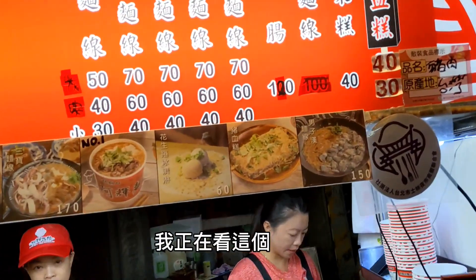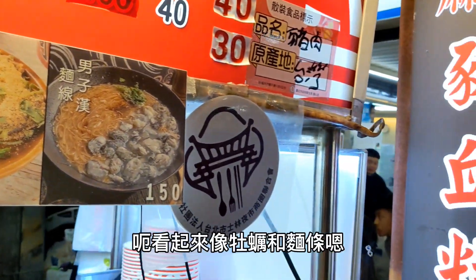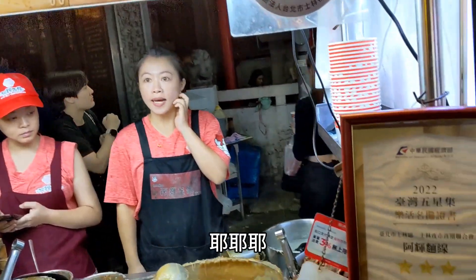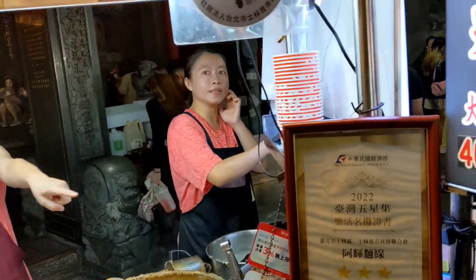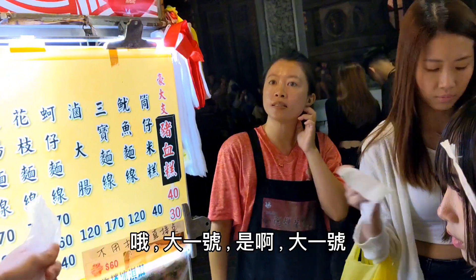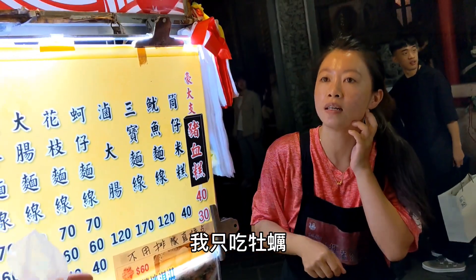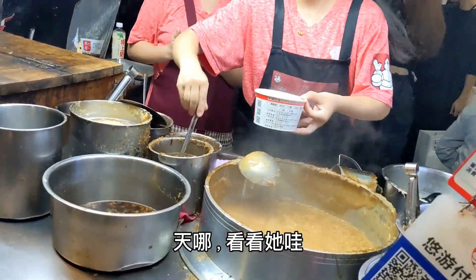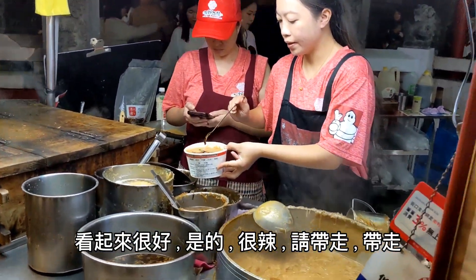Next up we're going to try something different. Looks like oysters and noodles — oyster noodle. They offer small, medium, or large. I'll go large, only oyster — no pork. Wow, that looks so good. Spicy, please. Take away. Things move fast around here, that's what I've learned.